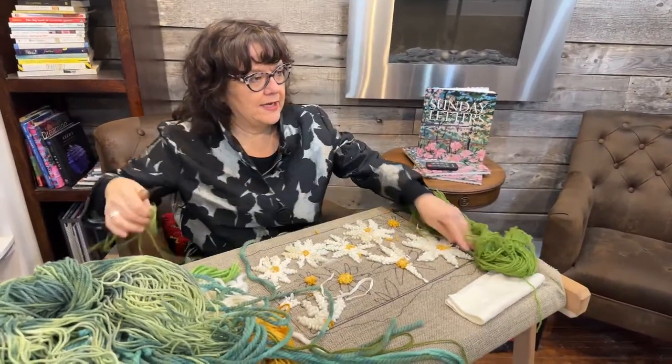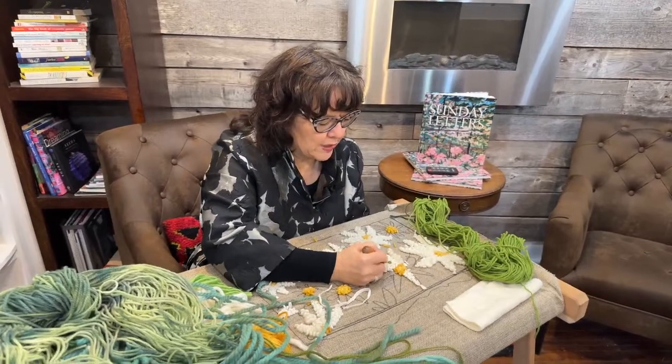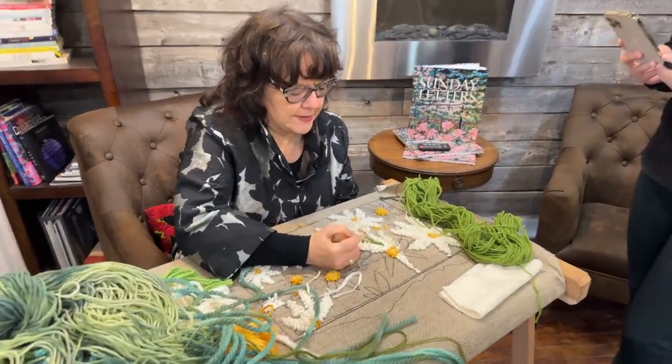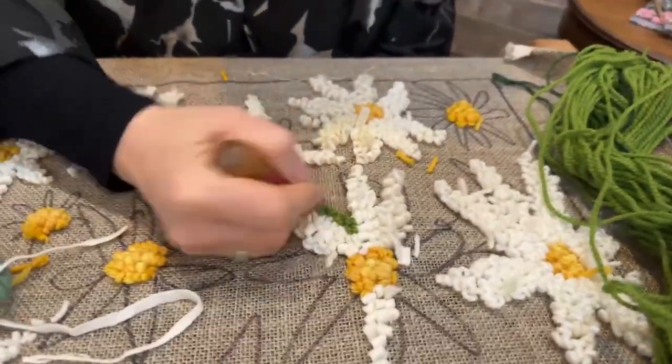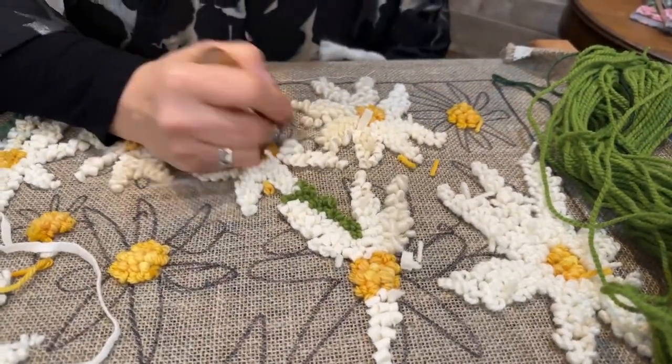I'm just going to get some greens here and start working them in. I'm going to have to add some lime to this too. Sometimes when I'm doing the greens, I'll just switch back and forth between colors.